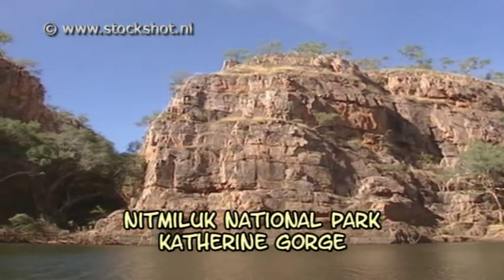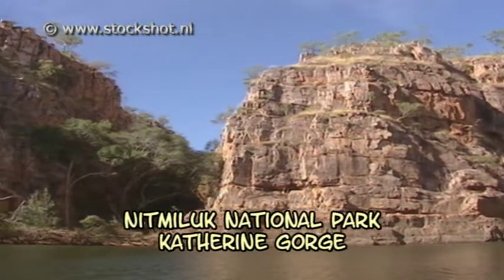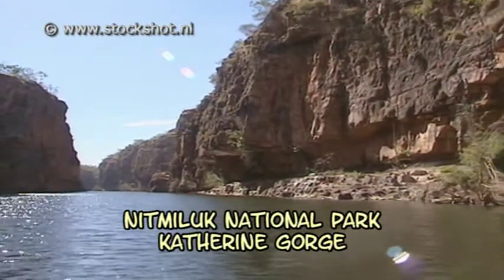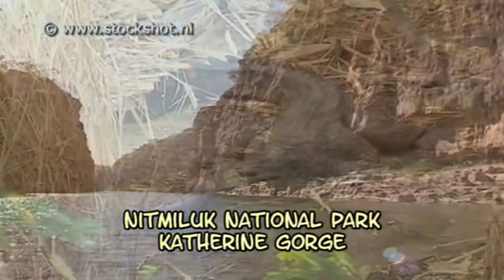Catherine Gorge borders on Arnhem Land and functions as a sort of water buffer for this area. Arnhem Land is a mainly aboriginal area. It's an upland plain which goes onto the ocean in the utmost north of Australia. The water in the gorge is fresh.